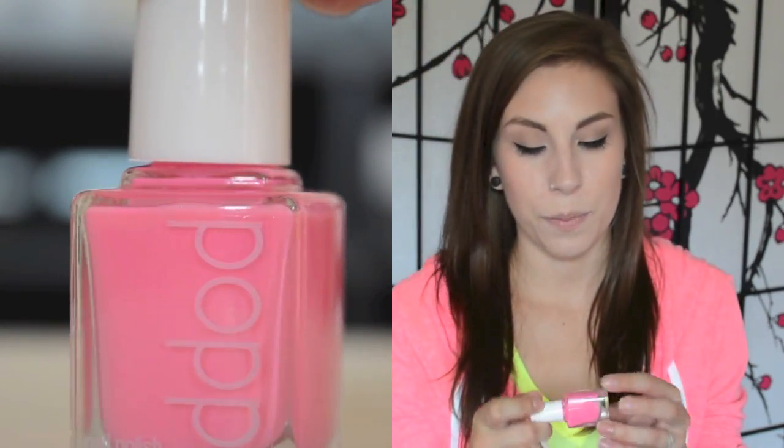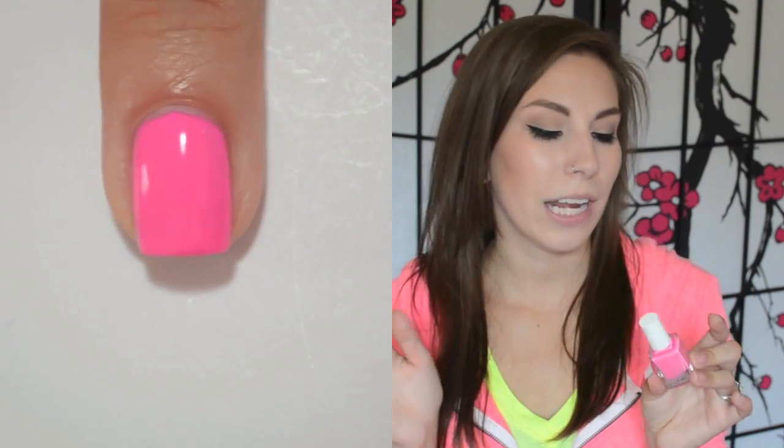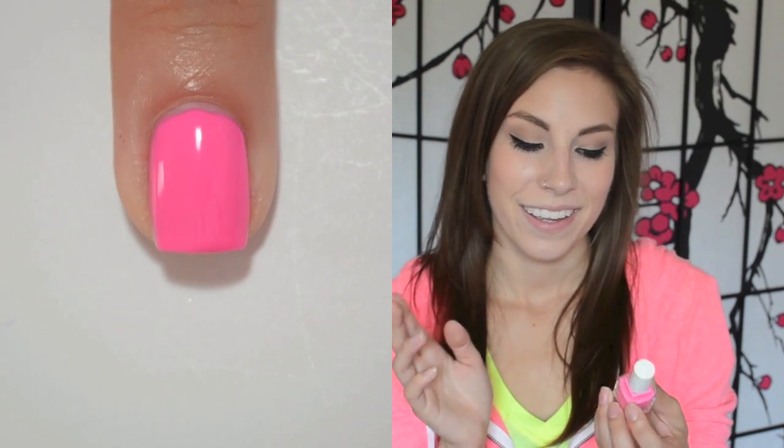The next ones are from Poppy - they sent me three polishes for review. This one is Lily, a bubblegum pink cream. It was perfect - opaque in two coats, just a gorgeous bubblegum pink color. I kind of got this because one of my cat's names is Lily, but this is a really really gorgeous color with a really good formula. If you're looking to get anything from Poppy, I highly suggest this one.